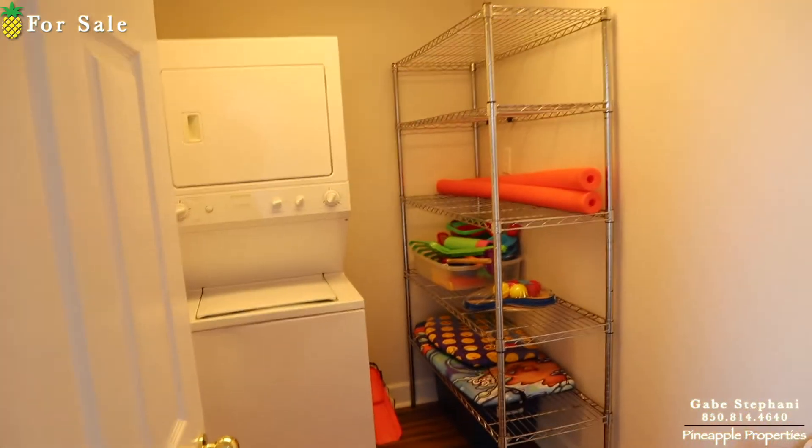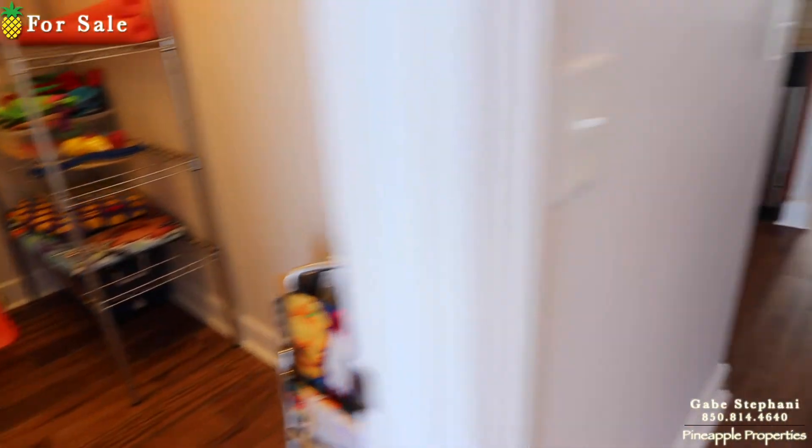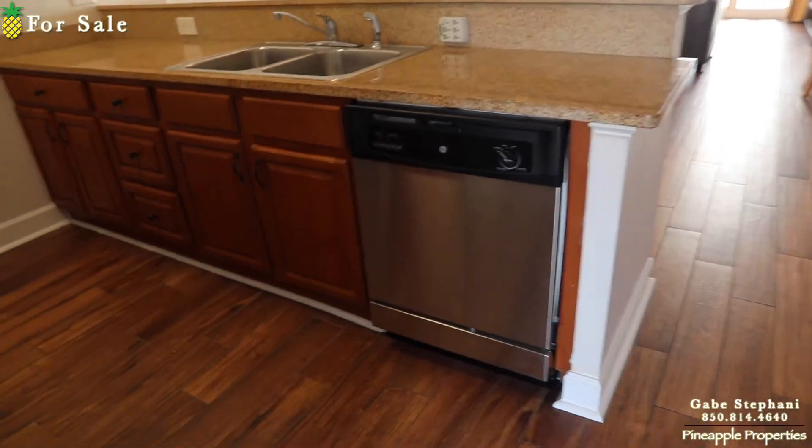This is a huge laundry room right there. You can go side by side if you wanted to, or you can have extra storage if you use stackable. The kitchen's been upgraded with stainless steel appliances.